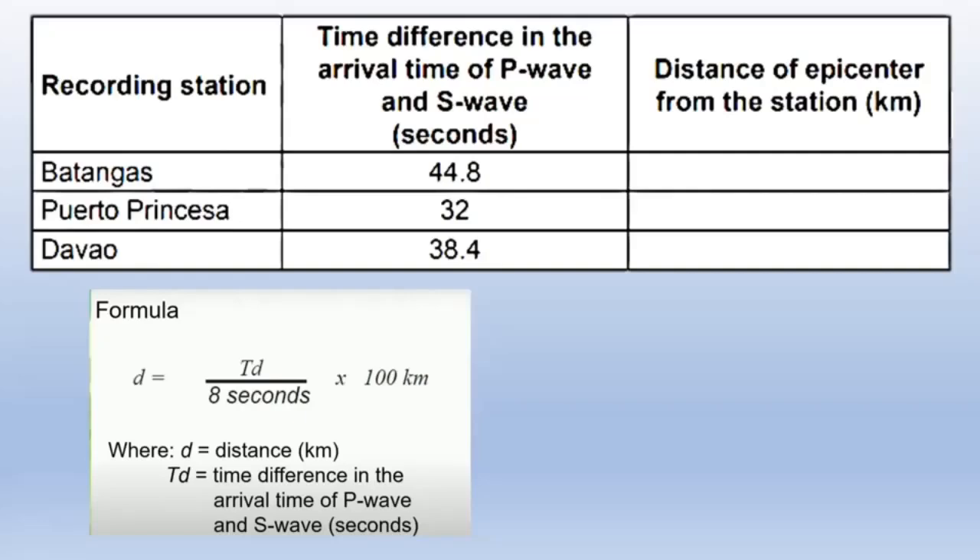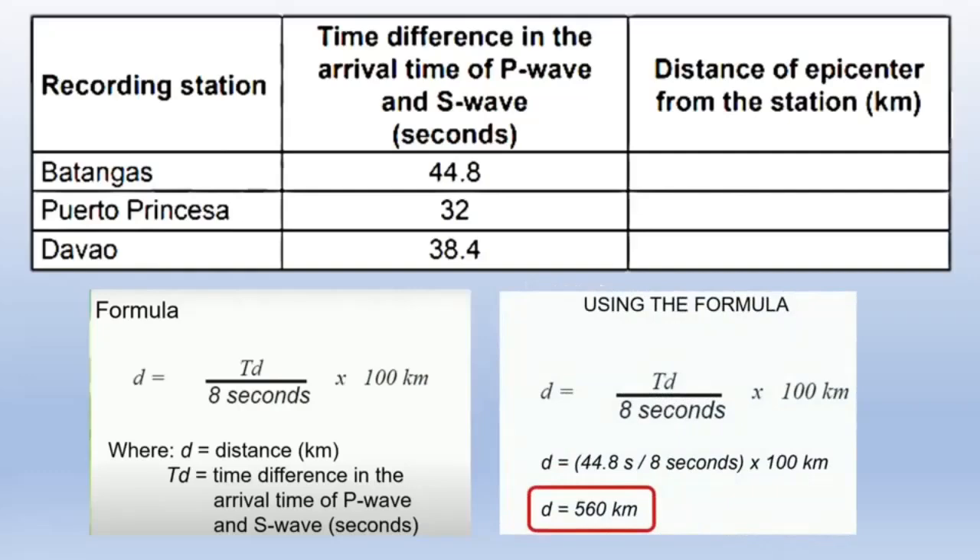How do you compute the distance of the epicenter from the station? You will use the formula: D = (TD ÷ 8 seconds) × 100 kilometers, where TD stands for the time difference in the arrival time of P wave and S wave expressed in seconds. Using the formula for Batangas: D = (44.8 ÷ 8) × 100 = 560 kilometers. Using the same steps, Puerto Princesa equals 400 kilometers while Davao City equals 480 kilometers.